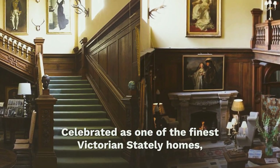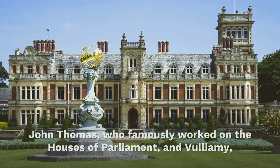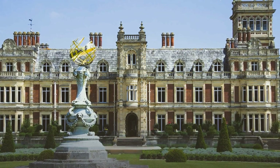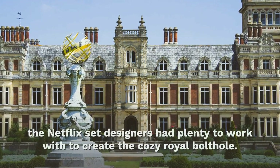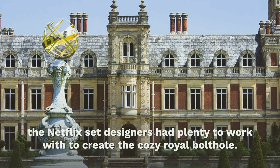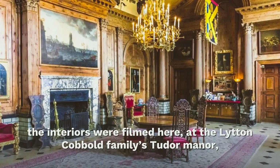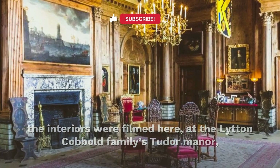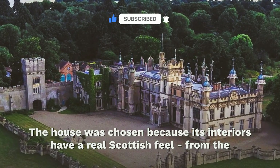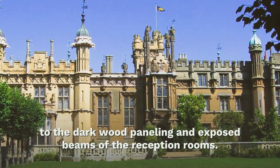Celebrated as one of the finest Victorian stately homes, some of the most famous architects of the period worked on it, including Prince Albert's star architect John Thomas, who famously worked on the Houses of Parliament, and Volumey, who was originally touted to design Big Ben — Augustus Pugin of course got the job in the end. With a splendid ballroom and charming library, the Netflix set designers had plenty to work with to create the cozy royal bolt-hole. While the exterior shots were filmed at Balmoral's lookalike Ardverikie Castle, the interiors were filmed at the Lytton Cobbold family's Tudor manor, Knebworth House in Hertfordshire. The house was chosen because its interiors have a real Scottish feel, from the richly decorated entrance halls filled with suits of armor to the dark wood paneling and exposed beams of the reception room.